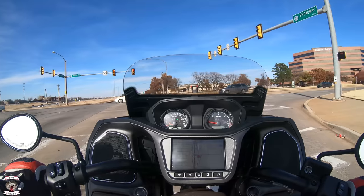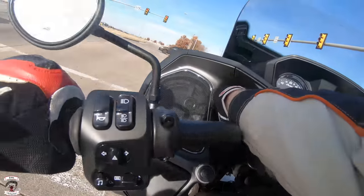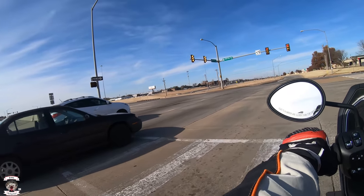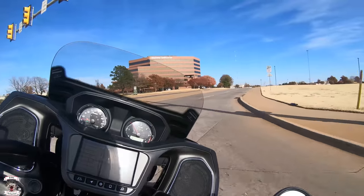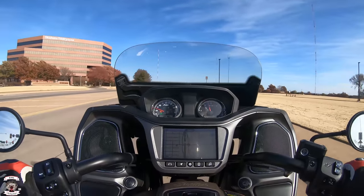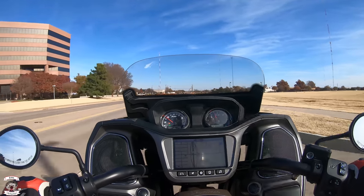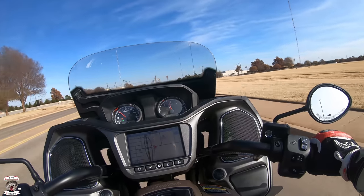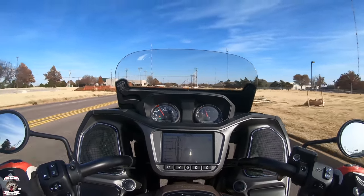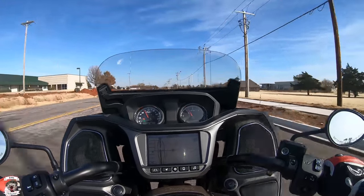I'm going to pop these little inner vents open. There's one, there's two — done safely at a stop. Taking off and testing: so far for me there's no change with those vents open. We've got all the wind from the side now, but it's working very, very well.